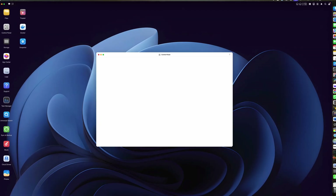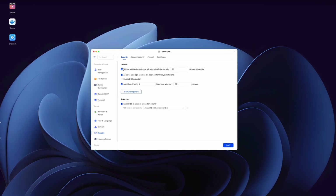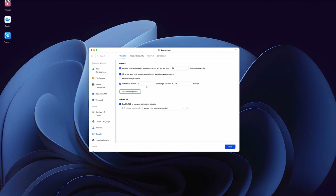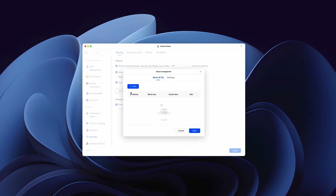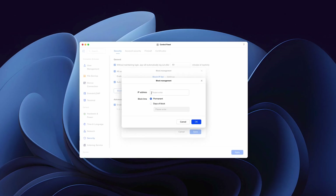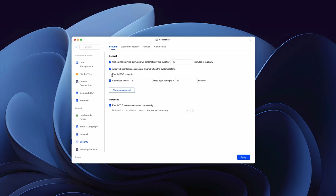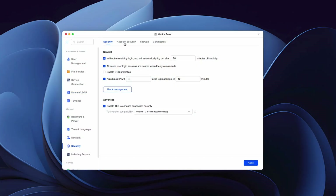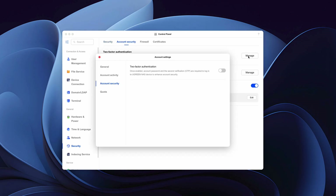You'll want to secure your NAS by adjusting a few settings under control panel security. You can automatically log users out after a certain period of inactivity, automatically block IP addresses after a certain number of failed login attempts, blacklist or whitelist IP addresses, enable protection from DOS attacks, and enable two-factor authentication, which requires users to use an authenticator app like Google Authenticator to log in.